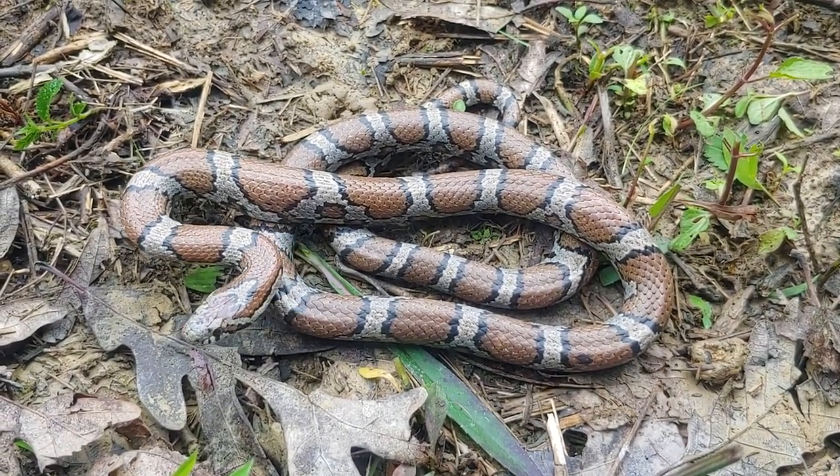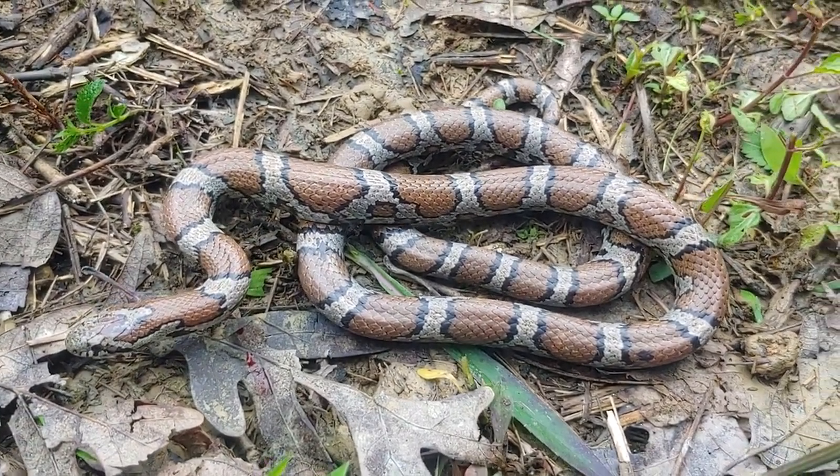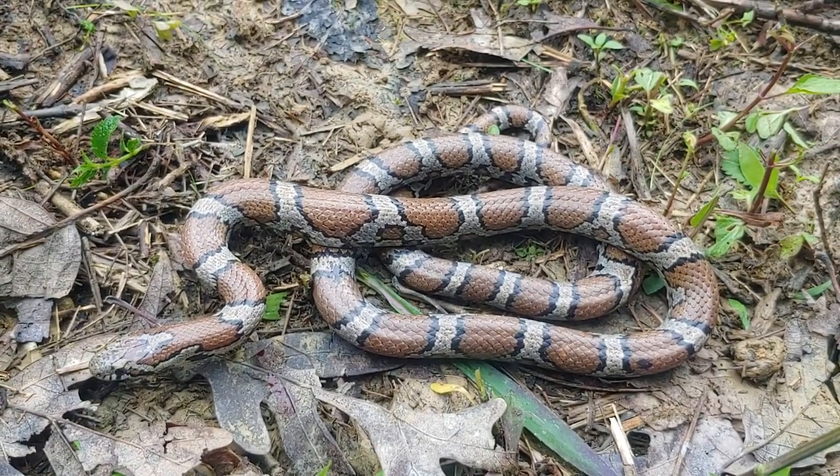Lots of copperheads, lots of racers, a few milk, some kings. This guy right here was right next to his fresh shed skin.